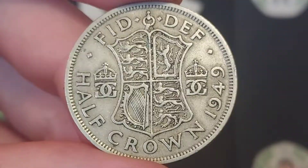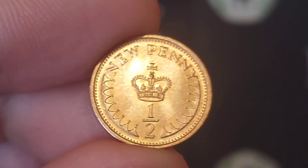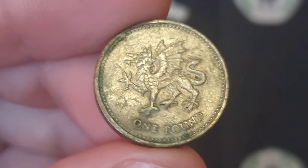The first coin was the pre-decimal half crown coin. The second coin, featuring the crown of St Edward, is the United Kingdom half new penny. Moving on to number three — this coin is still in circulation, however it has actually changed to the 12-sided coin. This one is the Welsh Dragon one pound coin.